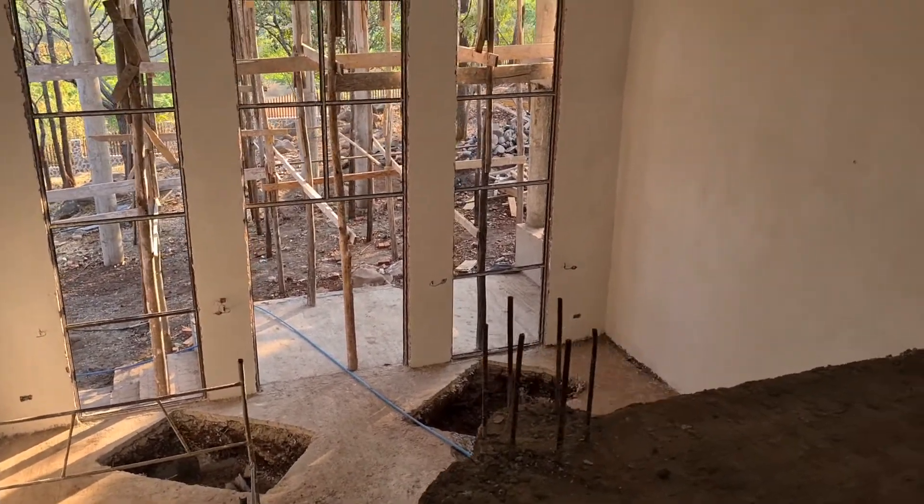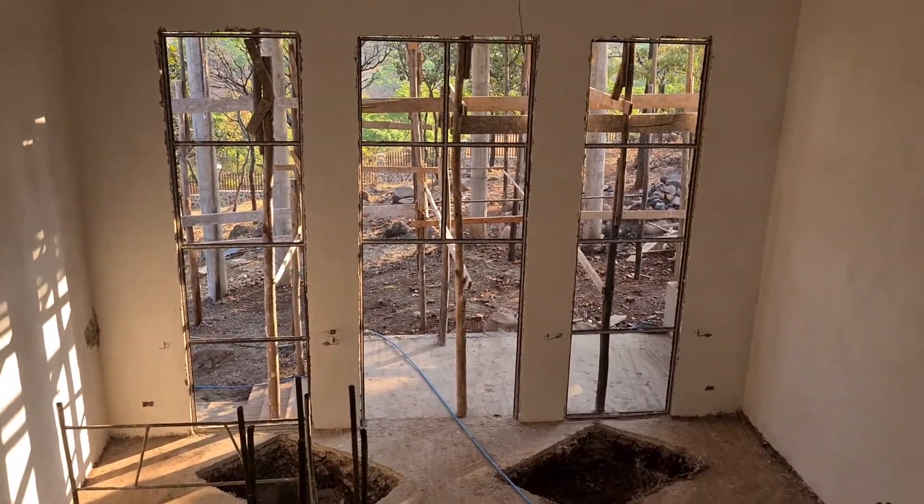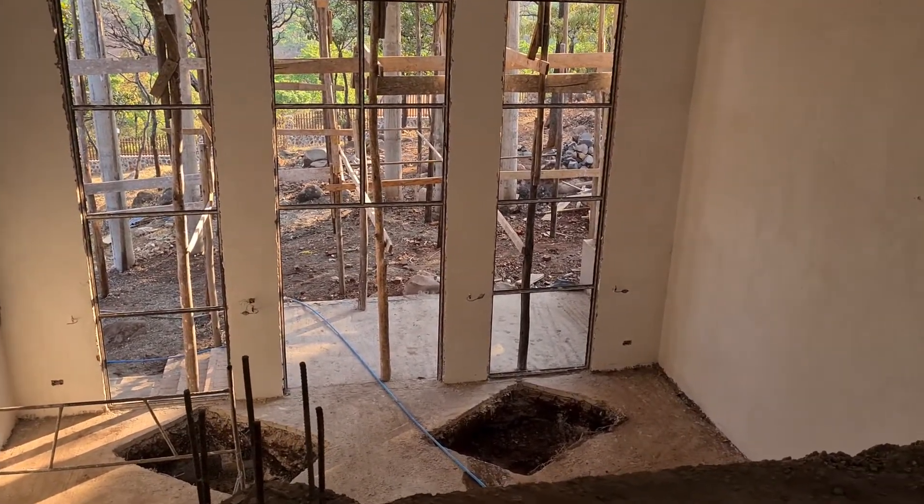So let's start with the foyer. A foyer should be a place that's inviting and welcoming and set the tone for the rest of the home.